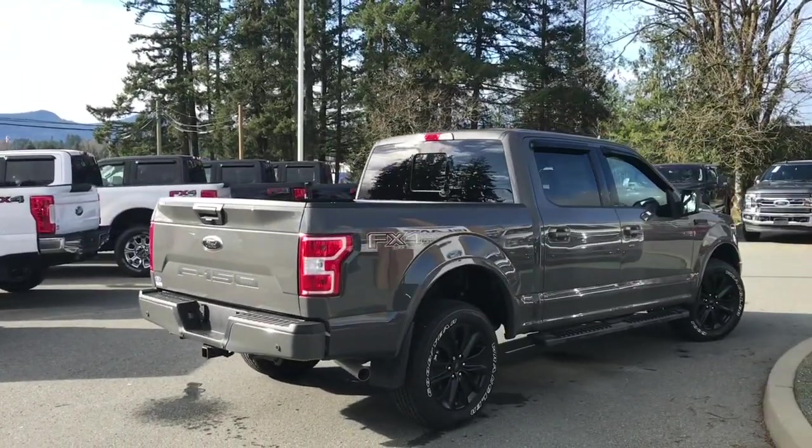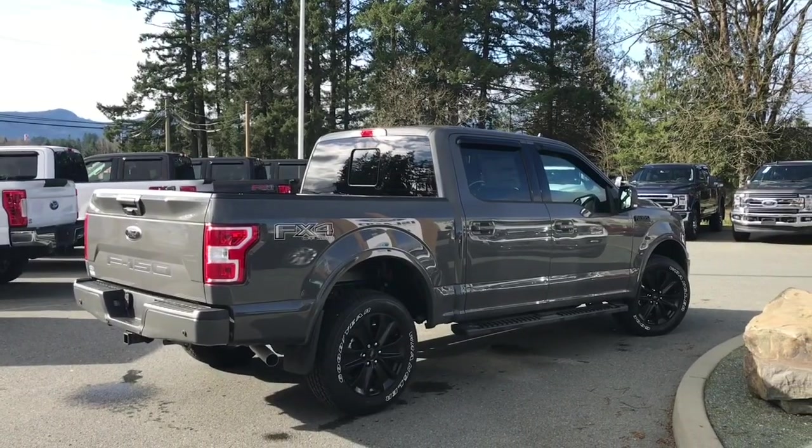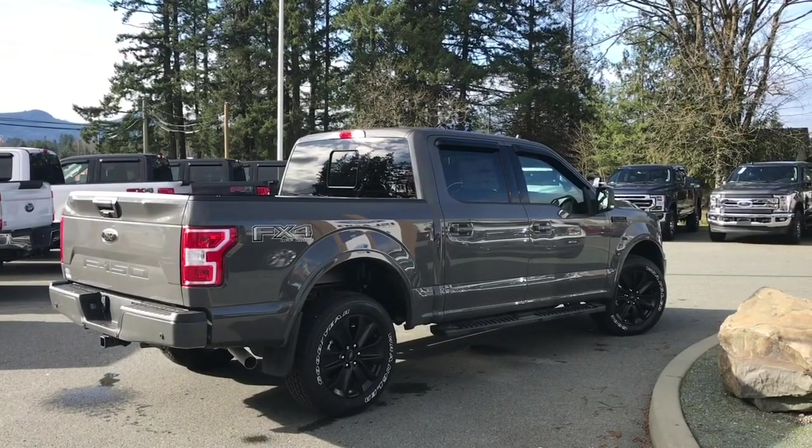It's really easy to get into this truck. Just talk to our sales team — they'd be happy to take you out on a test drive, and you can book that online at islandford.ca.